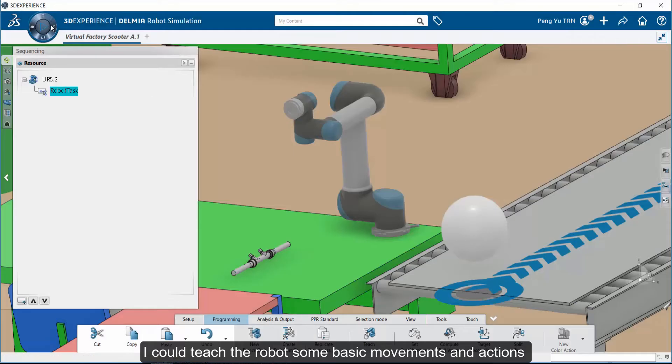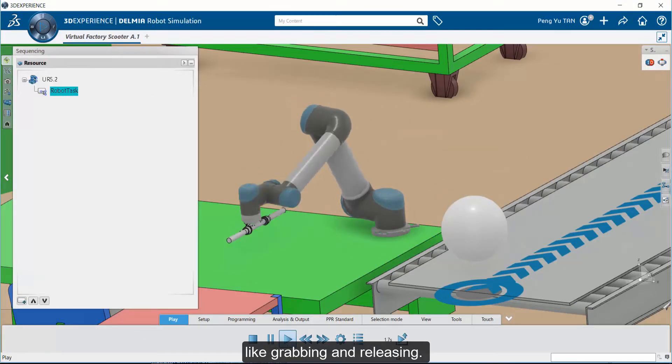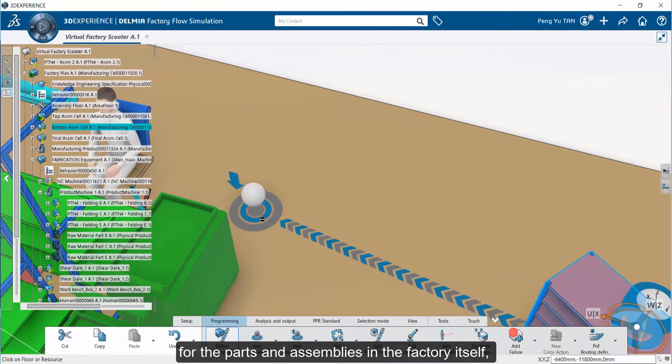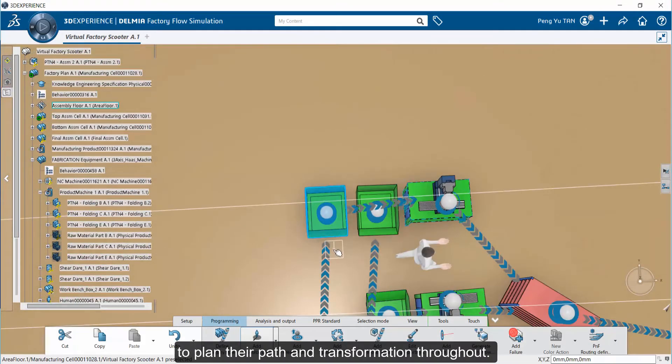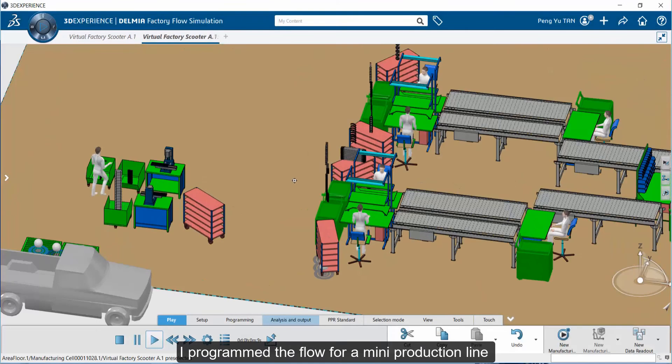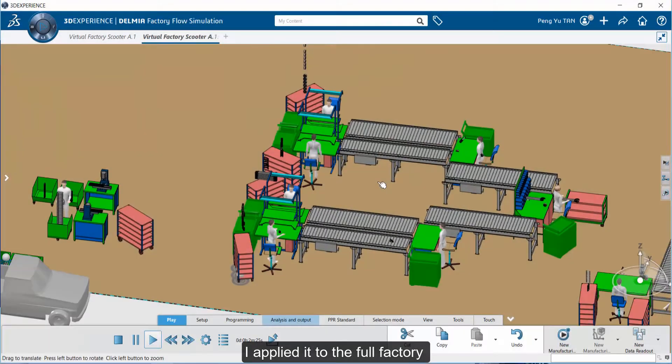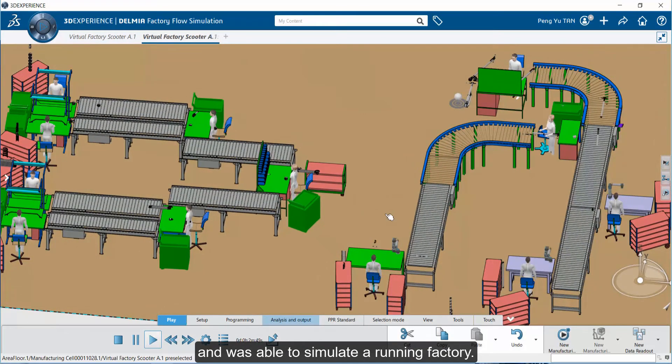I could teach the robot some basic movements and actions like grabbing and releasing. Finally, I defined the flow for the parts and assemblies in the factory to plan their path and transformation throughout. I programmed the flow for a mini production line initially to test my plan, and once I was sure it was working, I applied it to the full factory and was able to simulate a running factory.